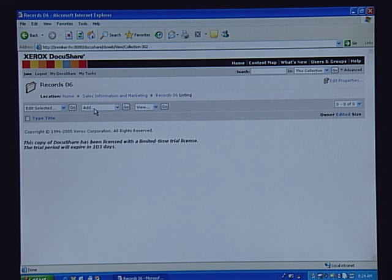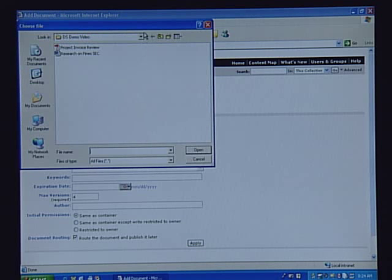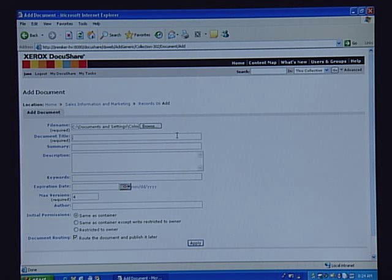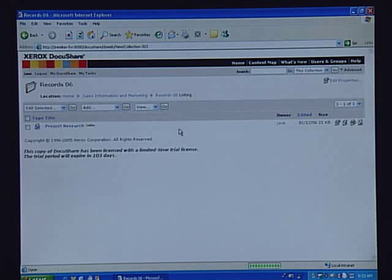The next thing we want to do is add information into that collection. We come to where it says Add, Document, and here I'll be able to browse not only my desktop but any of my shared drives. I'm going to pull in some information that I previously had been working on, call it Project Research, and hit Apply. It was as easy as those simple few steps to start adding information and working with my team members.